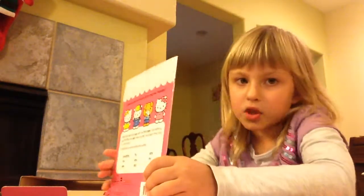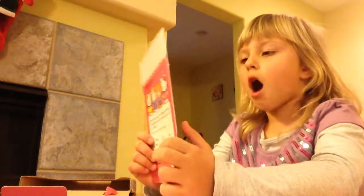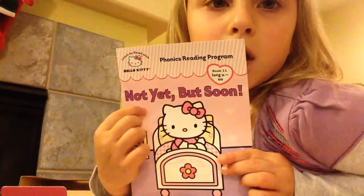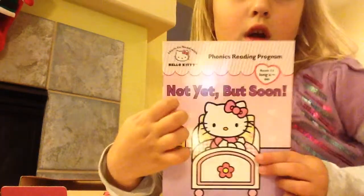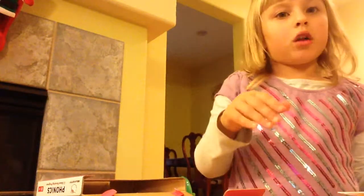I think it's... but I don't know. I think it's some of the books. So I can't read some of the books, but on the cover I can read some of them. So it's Play I Spy. See? Play I Spy. Then it's Not Yet, Not Yet, But Soon. And then I don't know how to read that. So I showed all of the packages.